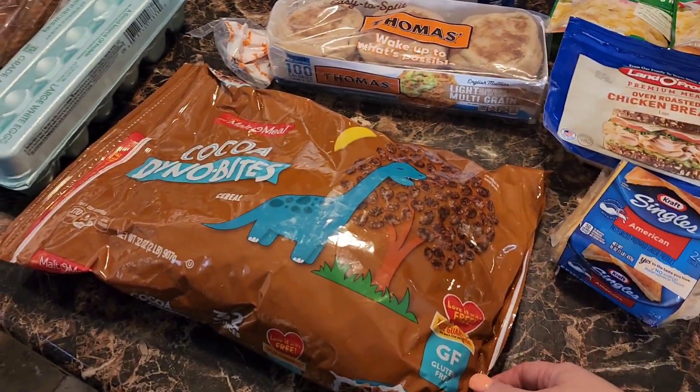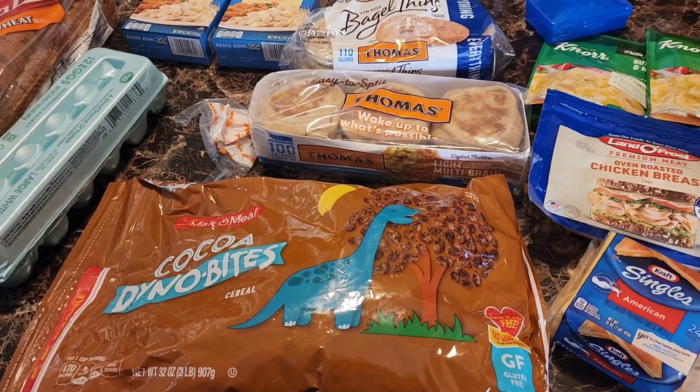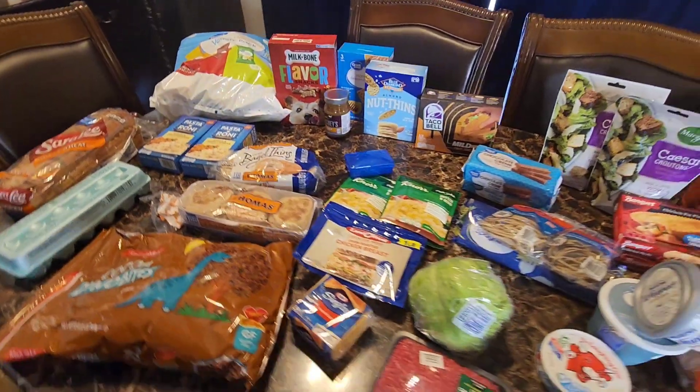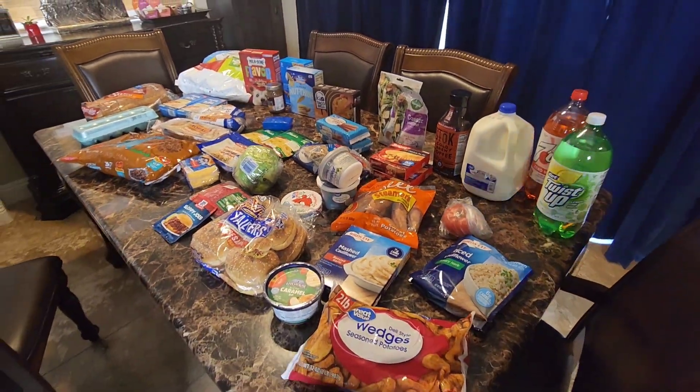Lastly we got Malt-O-Meal cocoa Dynabites — pretty much cocoa pebbles — which are the boys' favorite. So that is our haul for the week. This is what $126 looks like at Walmart. I really hope you enjoyed seeing our Walmart and Costco hauls.